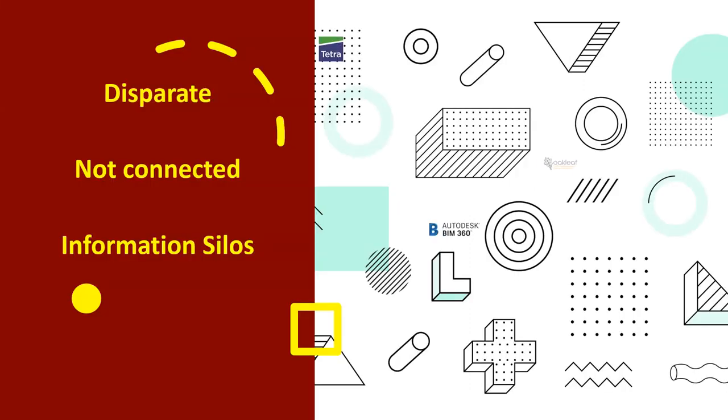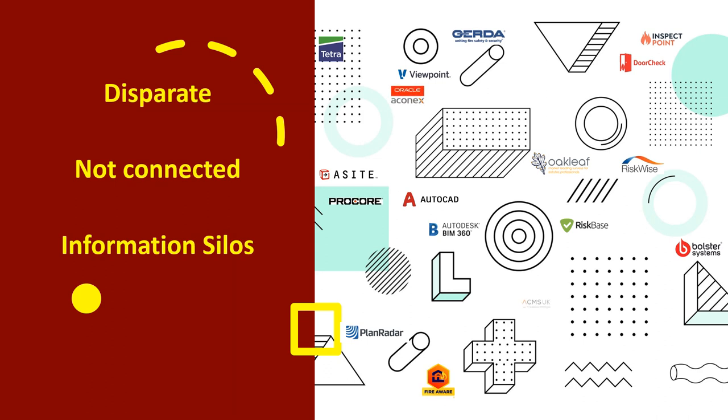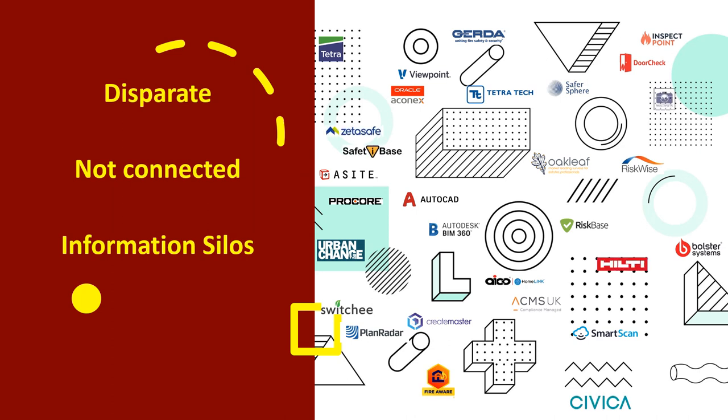Hundreds of solutions are now available to help landlords comply with the golden thread. But which ones should you go with? Each may do a great job in hosting PDF documents, or perhaps provide tools to author risk assessments.